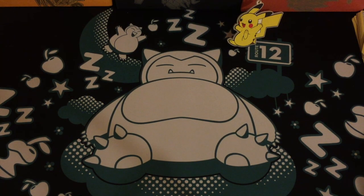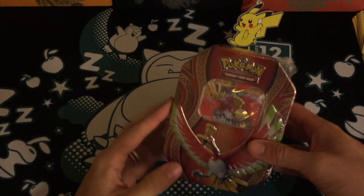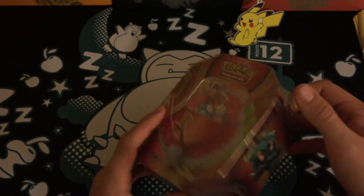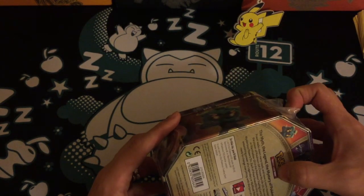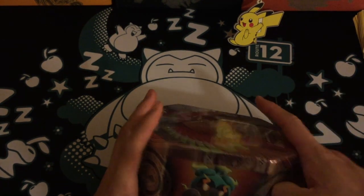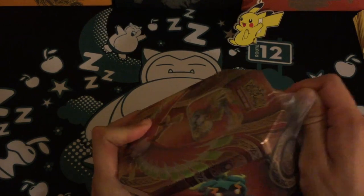Hello and welcome to Ham's Pokemon. Today I have a Ho-Oh GX tin. I just put a little hole in it here — this is one of the newer products from the Pokemon TCG, kind of like the Pikachu box I opened the other day.